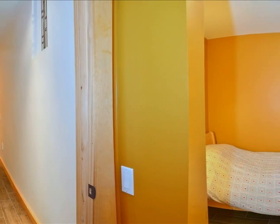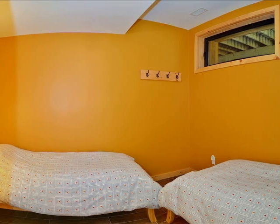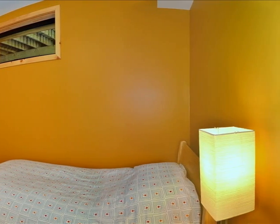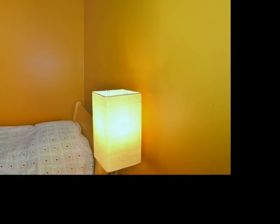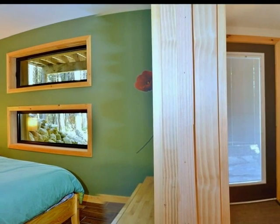Structurally, the entire basement has no supporting walls, as the ground floor is constructed with hambrose steel joists and concrete floor spanning from outside wall to outside wall. The master bedroom has large double closets with built-in drawers.